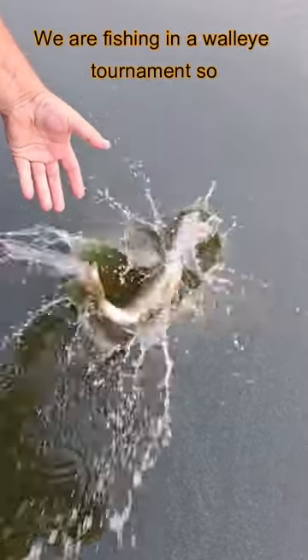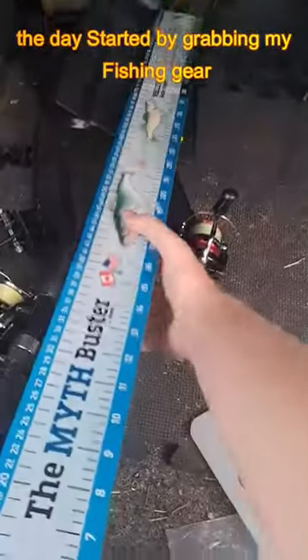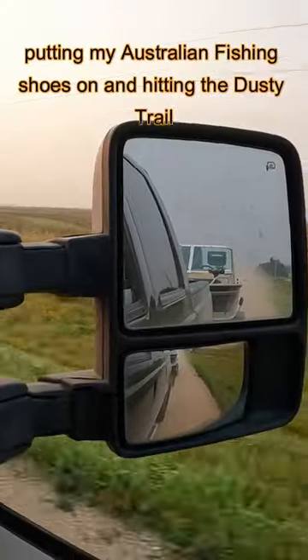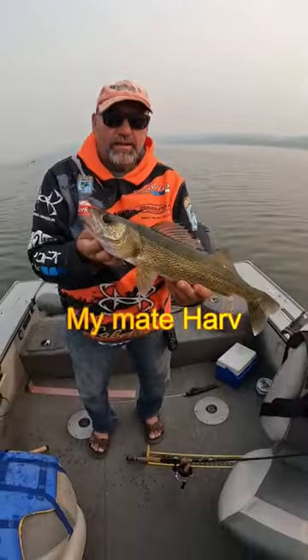How you going champions? Today we are fishing in a walleye tournament. The day started by grabbing my fishing gear, putting my Australian fishing shoes on, and hitting the dusty trail with the captain of all captains, my mate Harv.